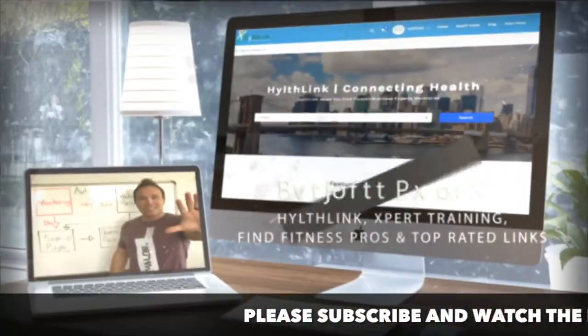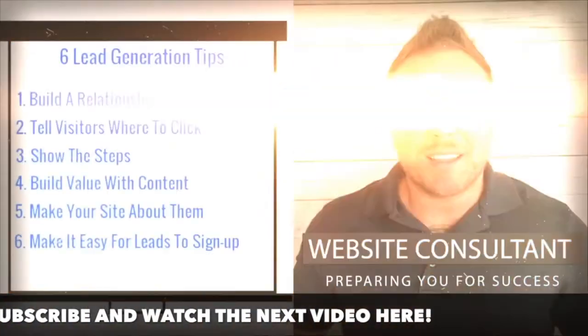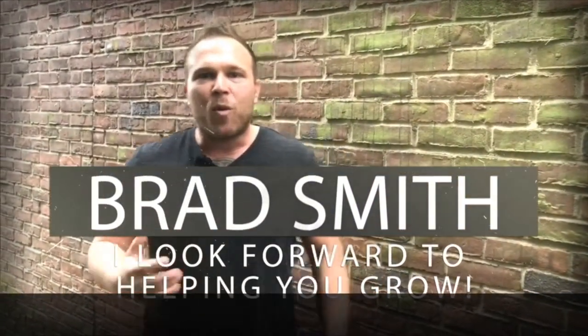Hey there, my name is Brad Smith, owner and founder of HealthLink.com. It's my mission and my passion to help others with their business. So if I can be your coach, your mentor, or help you in any way, that's my goal — to bring you value. Let me know if there's anything I can help you with, and I look forward to working with you.